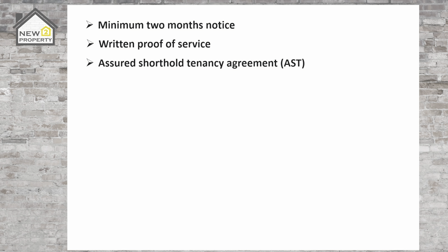Next up, the tenancy agreement must be an assured shorthold tenancy agreement — an AST. You'll need to provide a copy of the current AST and any previous ones for the same tenant. At this stage it's worth checking all of the information on the AST is correct. Common mistakes are incorrect landlord addresses or personal names rather than company names that own the property. If you have another agreement in place then you'll need to do some further research into what steps you need to take to action your eviction.